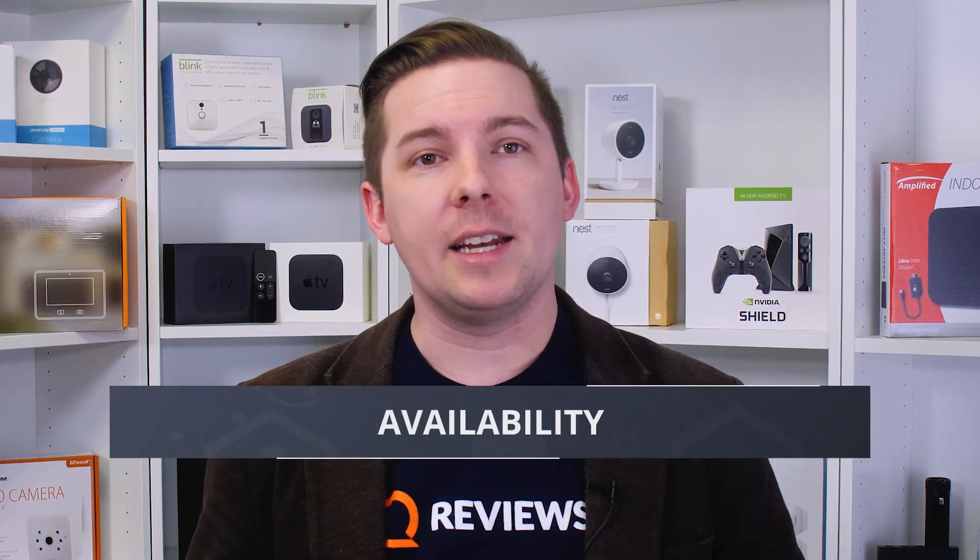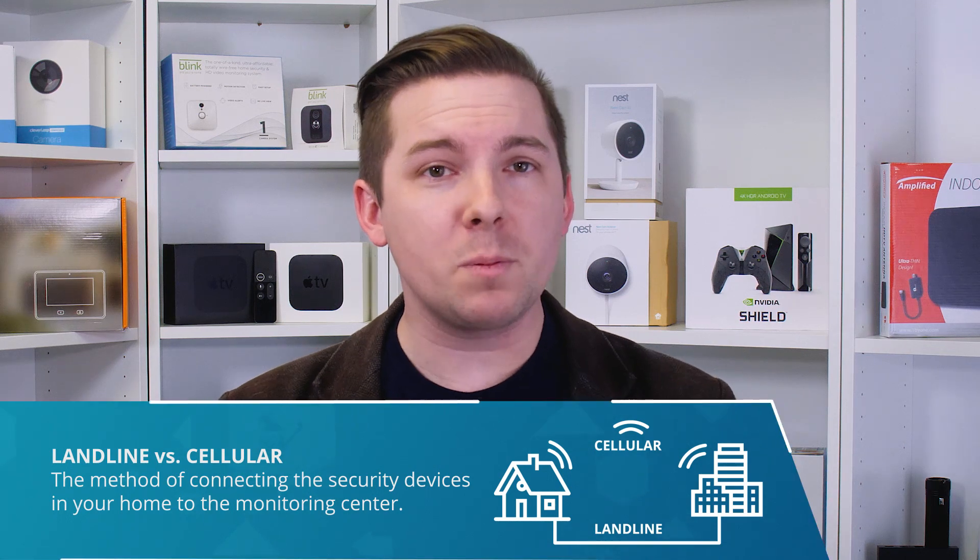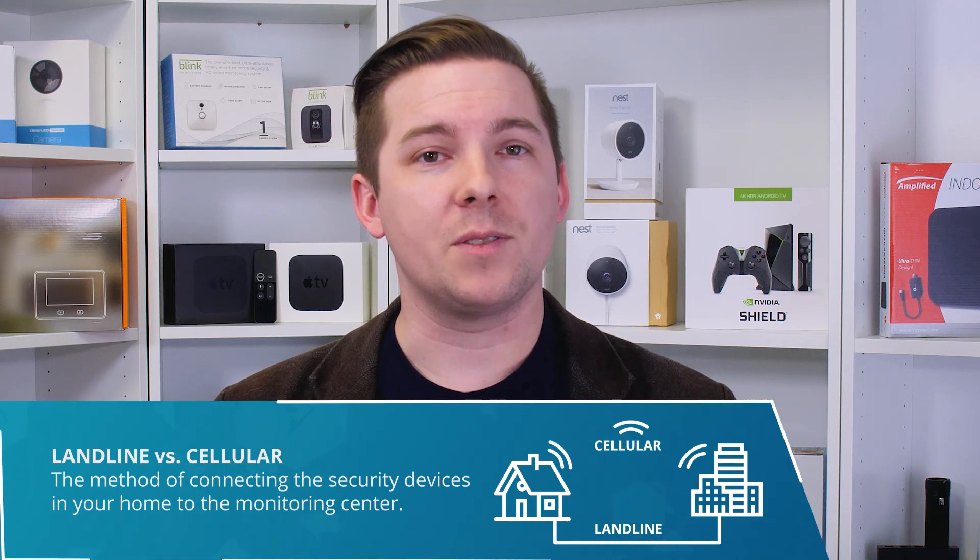Now both Vivint and ADT are available nationwide. However, Vivint does not have a landline option, so if you're in a rural location without great cell coverage, Vivint is not going to be a great option for you. For most people you can get either one and that's fine, but the winner in this category I'm definitely giving to ADT simply because they cover more of the country.